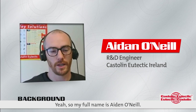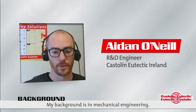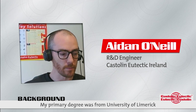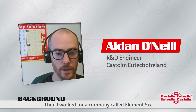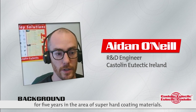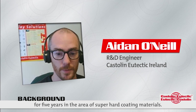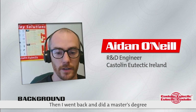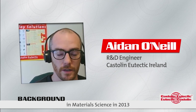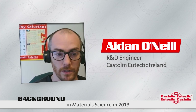My full name is Aidan O'Neill. My background is in mechanical engineering. My primary degree was from University of Limerick and I graduated in 2007. Then I worked for a company called Element Six for five years in the area of super-hard cutting tool materials. Then I went back and did a master's degree in materials science in 2013.